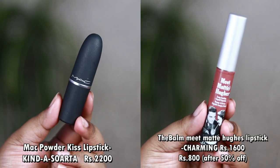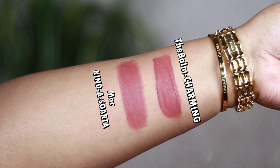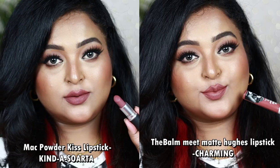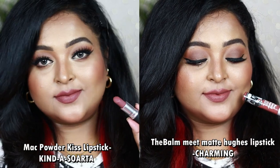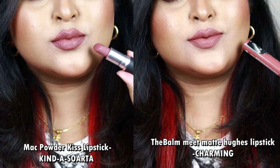Next is one I had the hardest time finding a dupe for — the MAC Powder Kiss Lipstick in the shade Kinda Sorta. The dupe is not in an affordable range, but you can get it at a flat 50% off on Nykaa during sale time. It's by The Balm — the Meet Matte Hues Lipstick in the shade Charming. Kinda Sorta is a beautiful deep mauvey nude with pink hints and a neutral undertone with a perfect balance of warmth and coolness. Charming is a very similar mauvey nude with that balance of pinks and mauves and a neutral undertone working well on all Indian skin tones.